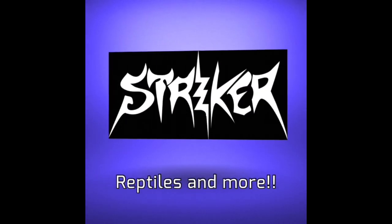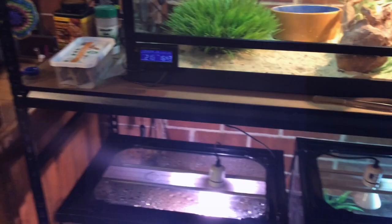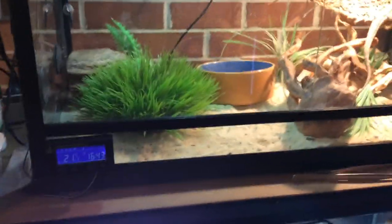Welcome to the reptile room for August 2015. Not much has changed except I got a new addition a few weeks ago. I'm also looking at some new things for the reptiles, so I hope you guys enjoy.